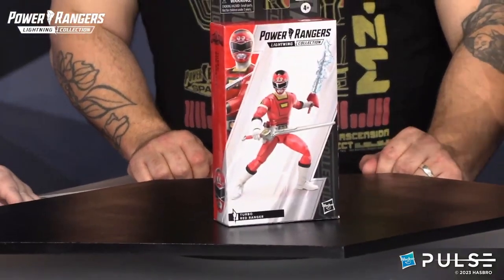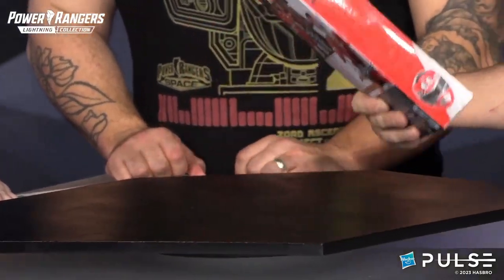That's 100% right. So let's start us off with — how about our Turbo Red Ranger? That's right. So you guys all know that TJ, the Turbo Red Ranger, is one of my favorites. He takes over for Tommy in Turbo.